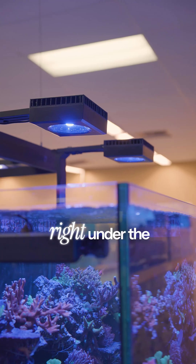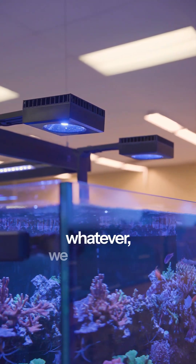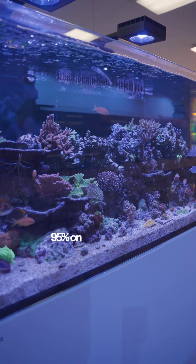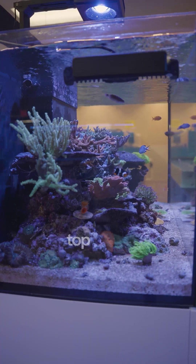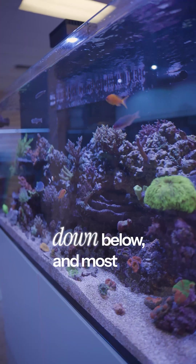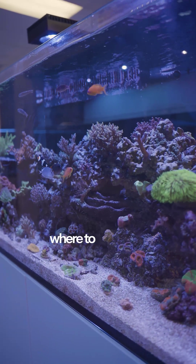Pretty much right under the lights in that top zone — this top bridge of all these Acropora, Montipora, whatever — we get 350 at the top. That's from the 95% on these Reef LED 90s. Just below the top shelf of Acropora, we're getting like 250 to 225, mostly on this top range. And then it drops pretty significantly down below — most of it down below is like 150 to 100. And that's kind of how we know where to put corals.